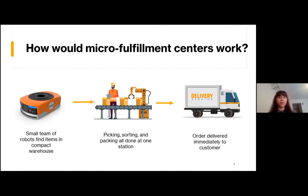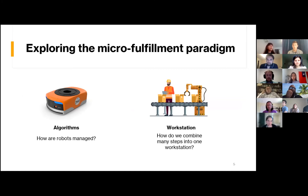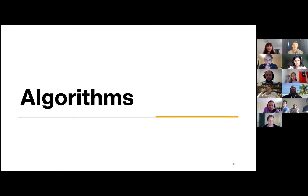So how would these micro fulfillment centers work? In these new types of centers, you would have a much smaller team of robots find items in a more compact warehouse. Then you would have picking, sorting, and packing all done in one station rather than in separate stations as it's done currently. Orders would be delivered immediately rather than having to go through a mail carrier. We were tasked with exploring this new fulfillment paradigm, and we split the team to work on two sections: algorithms, which focus on how robots can be managed, and workstation, which explores how to combine all steps into one workstation. I'll be presenting on the algorithm side.